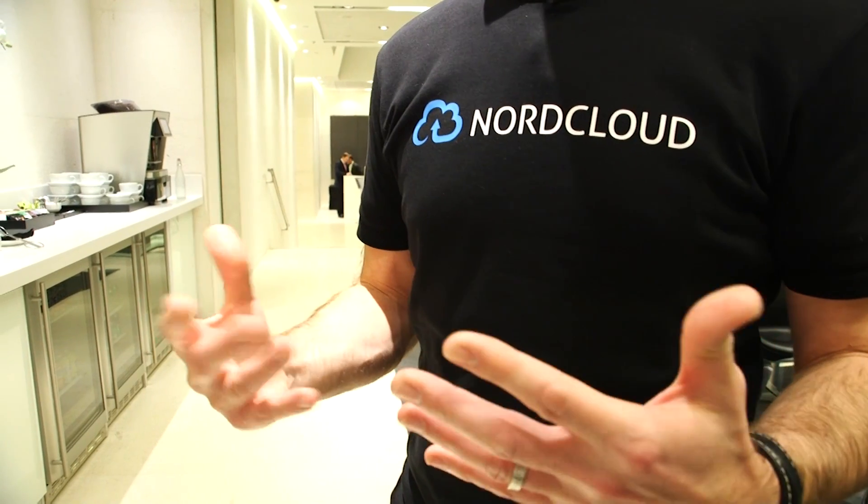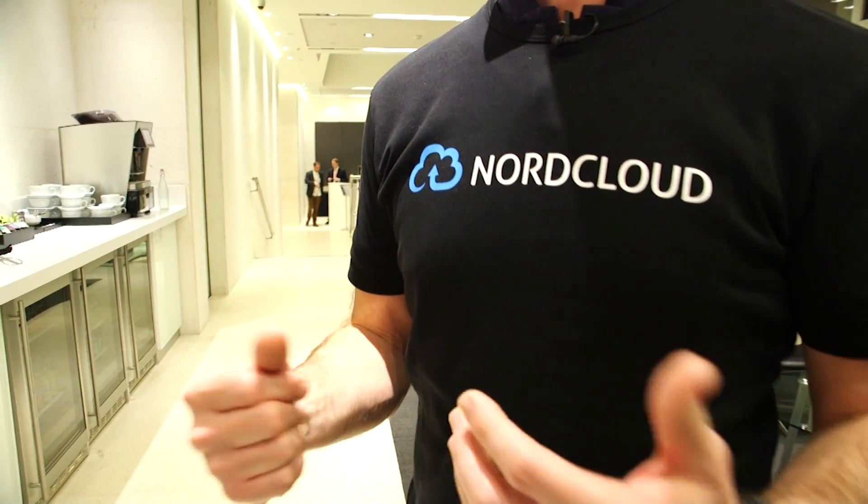Hi, I'm Paul from Norcloud. I'm Country Manager for the UK Business. Welcome to the AWS User Group UK's reInvent Recap Meetup. We hope you enjoy this selection of videos. Norcloud is an AWS Premier Consulting Partner, helping organisations — whether they be startups or enterprises — with their journey into the cloud.